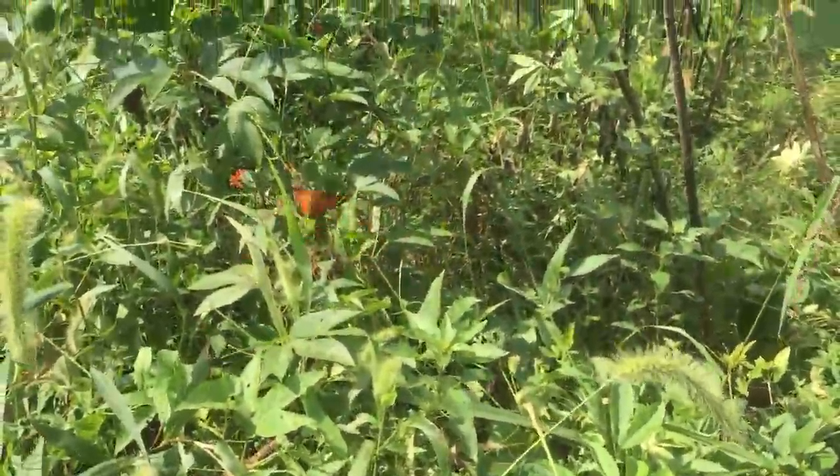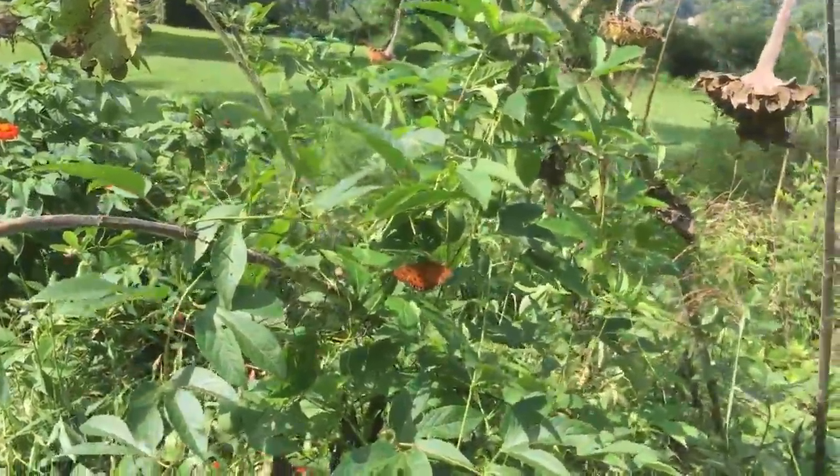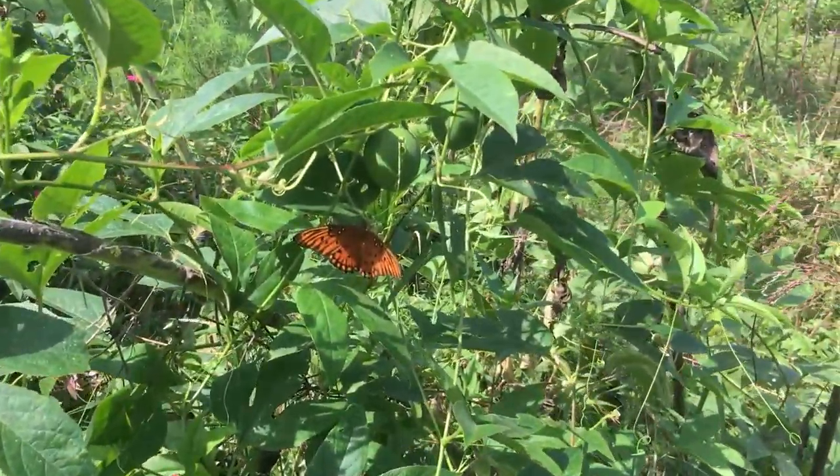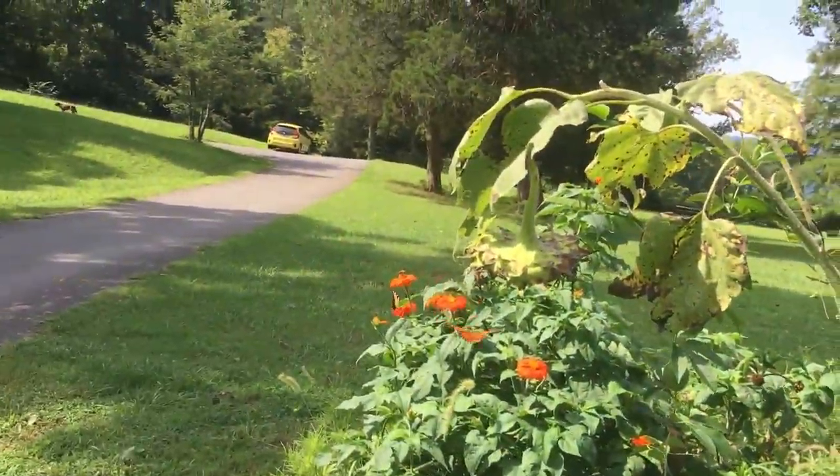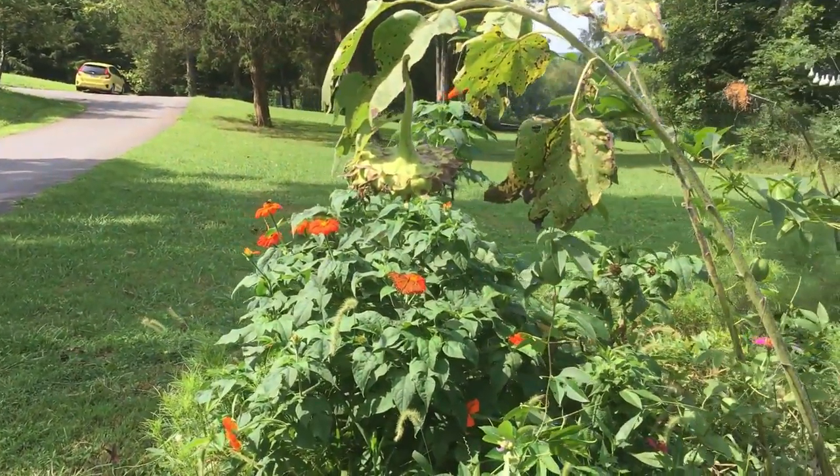Female gulf fritillaries are larger than the males. This is called sexual dimorphism. Females tend to have darker colors on their wings. The butterflies in this video are female. They are likely trying to find plants to lay their eggs on.